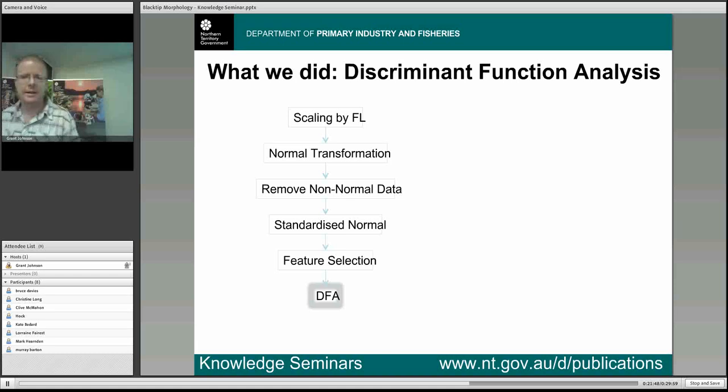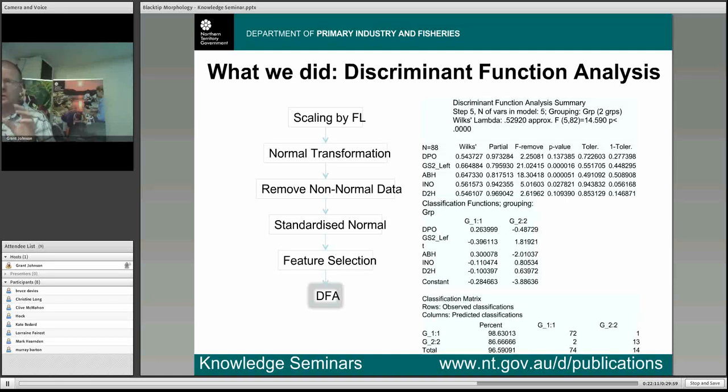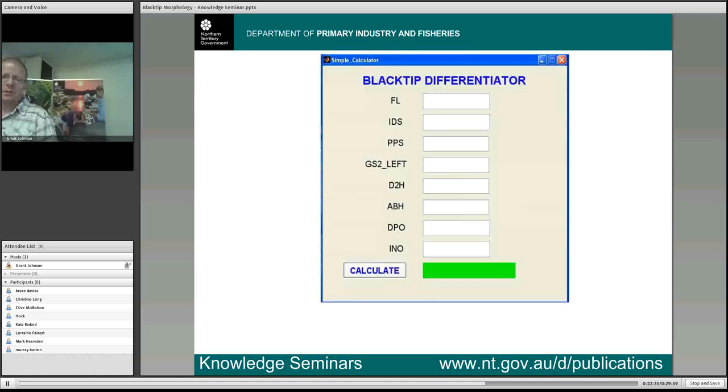Our second approach was discriminant function analysis. We followed the same data preparation steps and ran the discriminant function analysis using the most important variables, which left us a model using five different measurements. However, when we tested that model against new data, we only achieved 75% accuracy. It's still better than what we've been doing, but certainly not as good as the machine learning technique. Again, we were able to develop a program which can be installed on any computer where you input those five measurements and it gives you a species prediction.